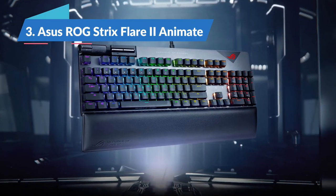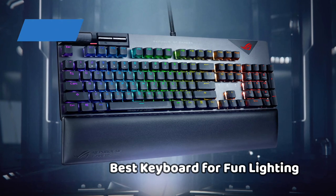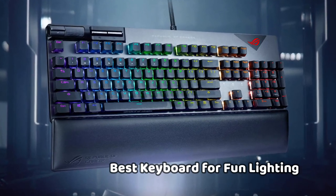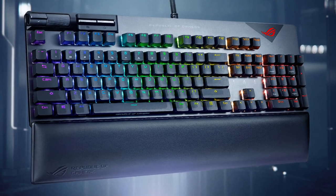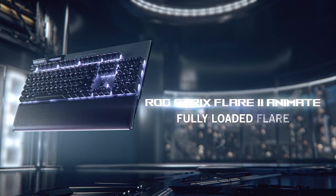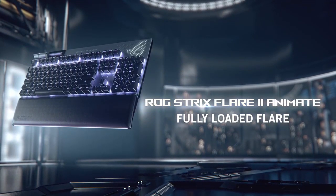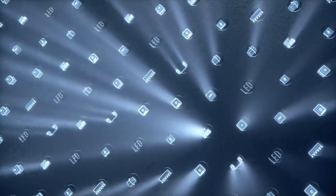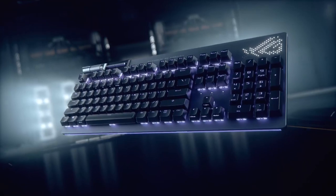Moving to the next, the Asus ROG Strix Flare 2 Animate, the best keyboard for fun lighting in 2022. The Asus ROG Strix Flare 2 Animate has just about anything you could want from an affordable pre-built gaming keyboard. It's a little pricey at around $219, but it's still cheaper than custom-built enthusiast boards, which it rivals in quality. It's also got a flashy dot matrix LED display — the Animi Matrix — a unique piece of bling you won't find on other boards.